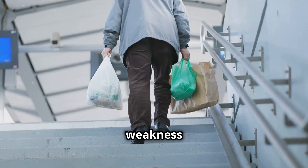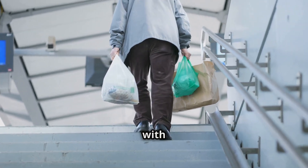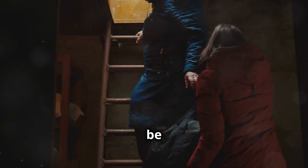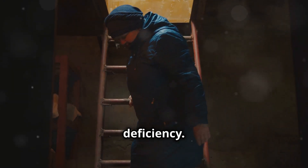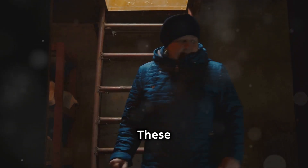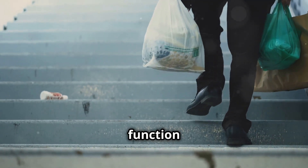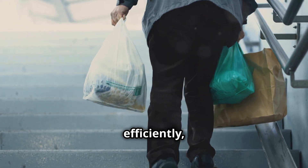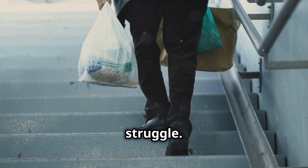Muscle weakness: having difficulty with everyday tasks like climbing stairs or carrying groceries could be a sign of vitamin D or calcium deficiency. These nutrients are vital for muscle function and strength. Without them, your muscles may not work as efficiently, making simple tasks feel like a struggle.